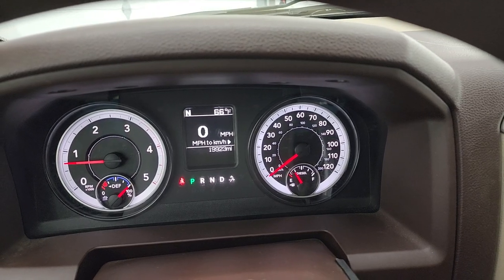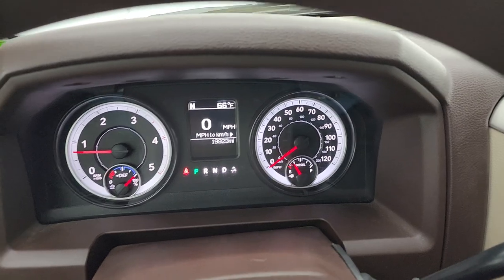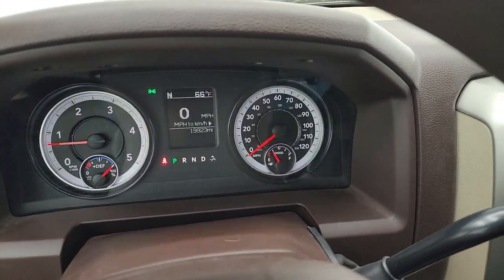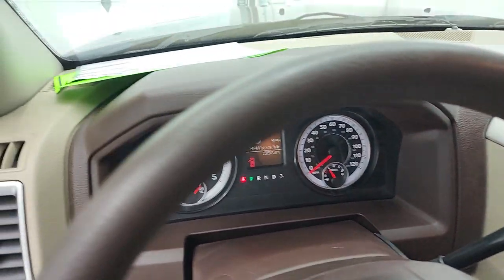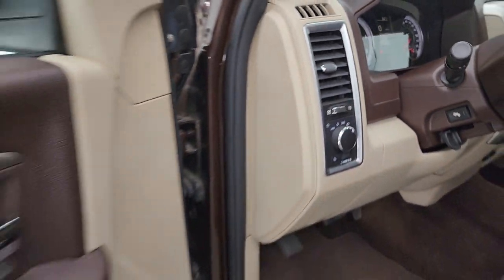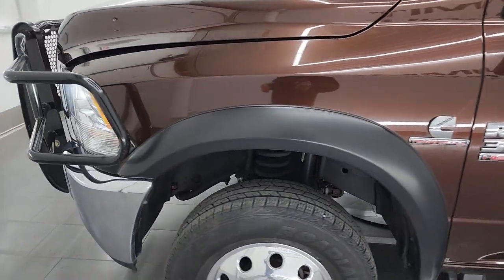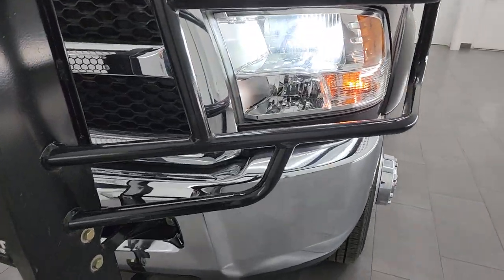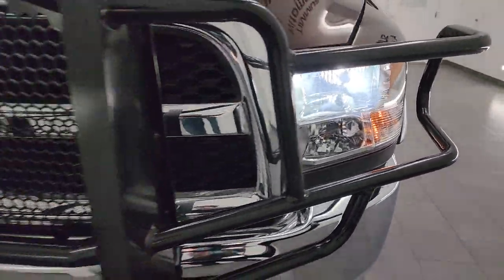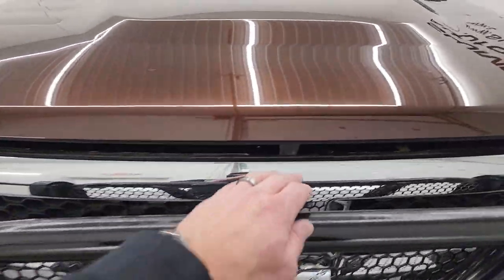It starts right up — no check engine lights or anything like that. We'll turn the lights on too so we can check those out. I would personally like to thank you for checking out the video today. Somebody has installed LED headlamps on this one so they are very bright.